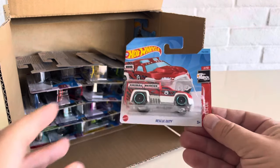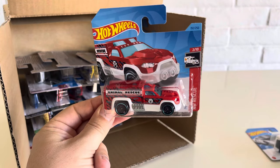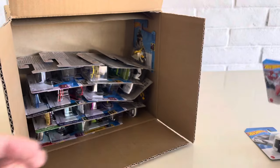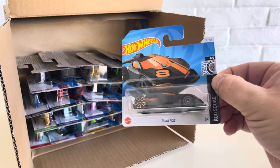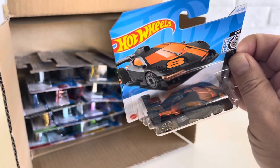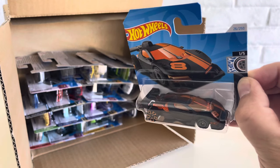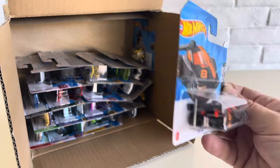We got the Rescue Duty, HW Rescue, 2023. We have another new model for 2024: the Punk Rod. This thing's super sweet. Another number 8. Has a nice orange engine in the back there. Futuristic style car. Very cool.